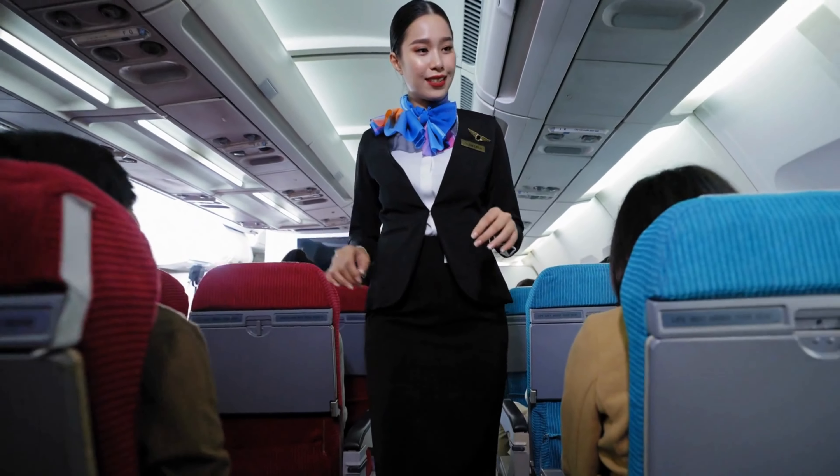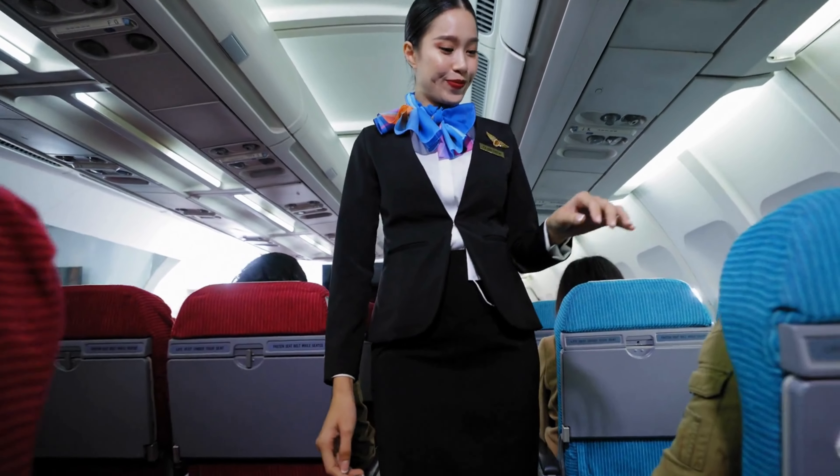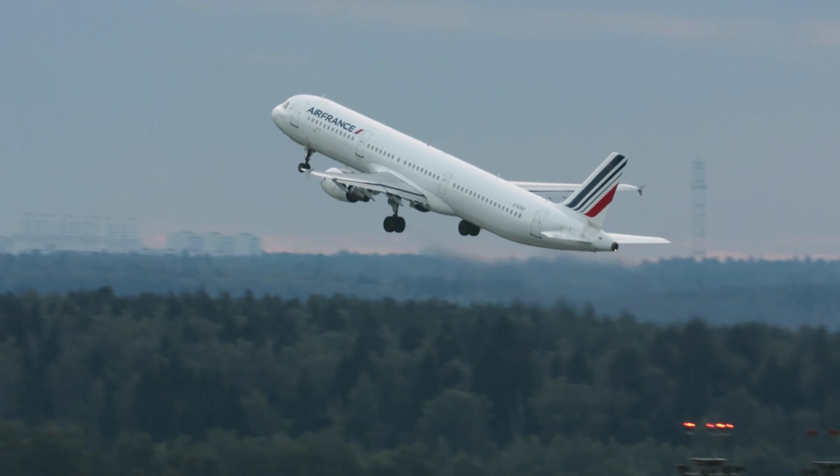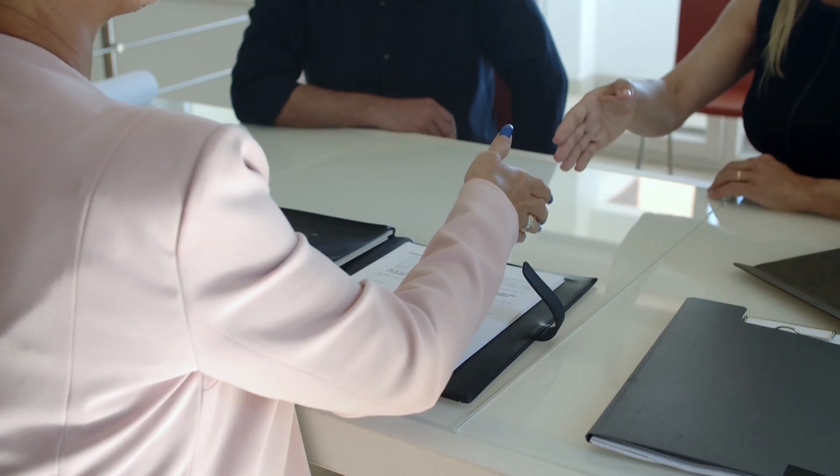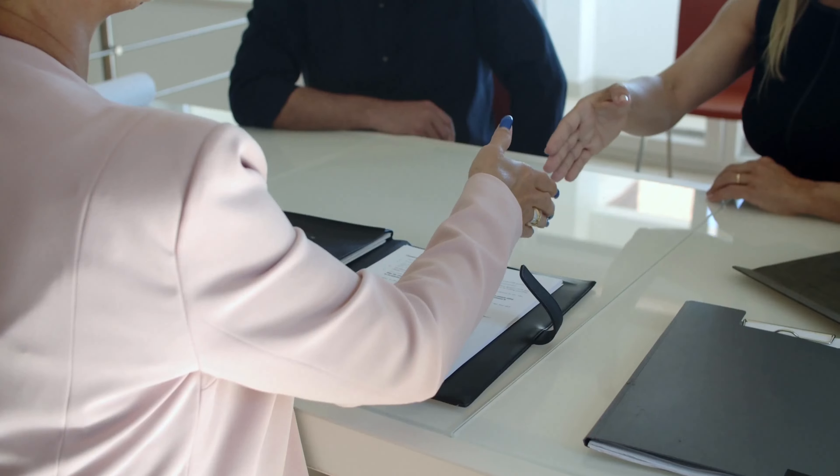25 Tips to Find Cheap Flights. In our modern world, air travel has become increasingly commonplace. But it can still be an expensive venture, especially if you don't know how to find the best deals. This article will give you 25 tips to help you find cheap flights, so you can travel without breaking the bank.